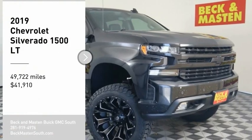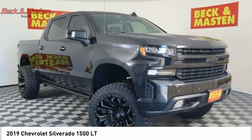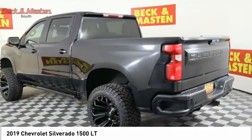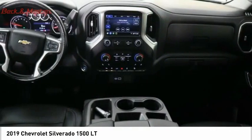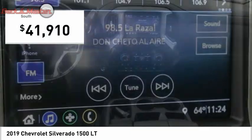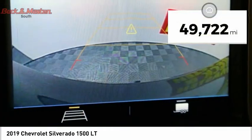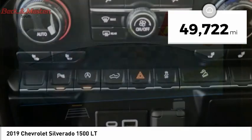We are pleased to show you the 2019 Silverado 1500. The Chevy Silverado 1500 has the lowest cost of ownership of any full-size pickup and is priced below $45,000. This vehicle has less than 50,000 miles.